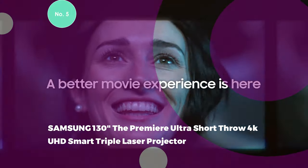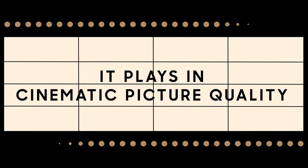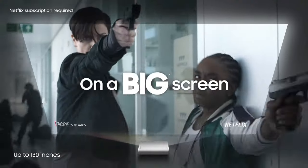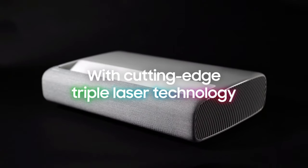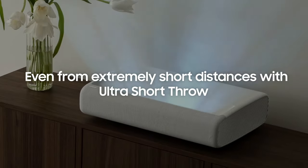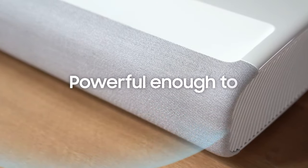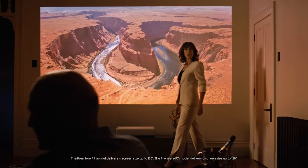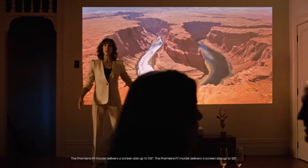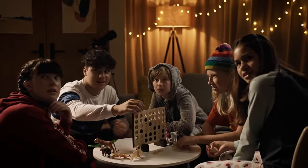5. Samsung 130-Inch The Premiere Ultra Short Throw 4K UHD Smart Triple Laser Projector. Experience a cinematic escape at home with this impressive projector. Immerse yourself in the rich detail of a 130-inch display, enhanced by cutting-edge UHD Ultra Bright triple laser technology and 4K resolution, providing impeccable contrast and detail with 2,800 lumens. The projector introduces a world-first as the HDR10 Plus projector, delivering vibrant viewing akin to a theater experience. This smart projector is powered by Tizen, offering next-gen apps, easy control, and various enhancements. The Ultra Short Throw technology enables placement inches from the wall, transforming any room into a home theater.